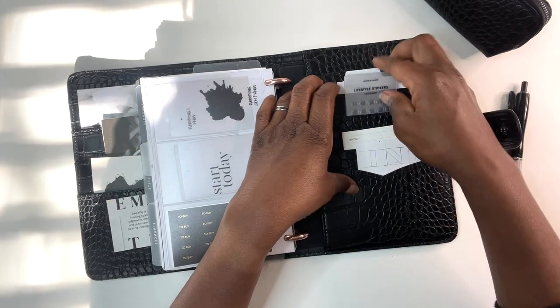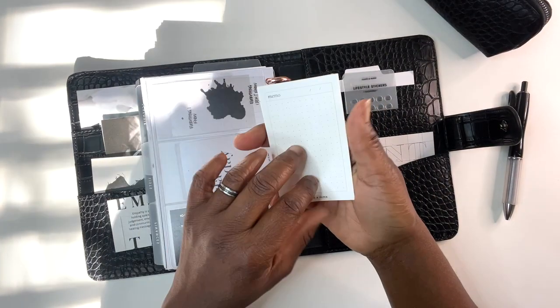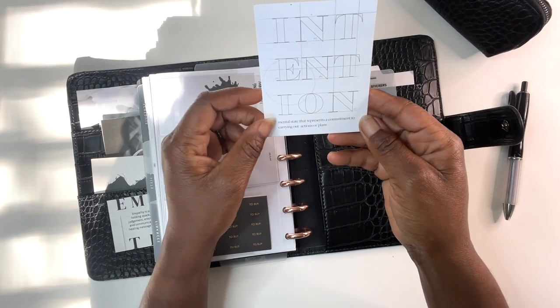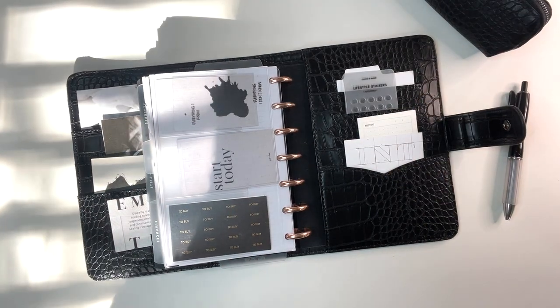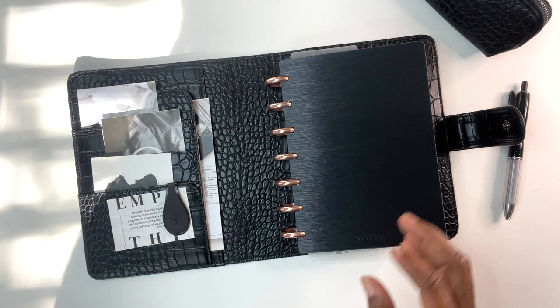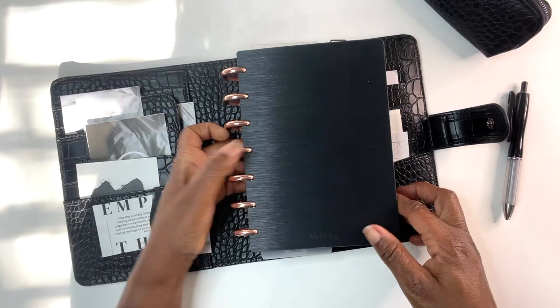And then I have from Cloth and Paper just a little memo notepad that I can grab. And this is my word of the year which is 'intentional' — the mental state that represents a commitment to carrying out actions or plans — I keep it right there. So I'm going to do just a quick little flip-through and then we're going to plan in my mini for this week. I have this Moderma cover and I am going to get the rose gold — pretty soon.